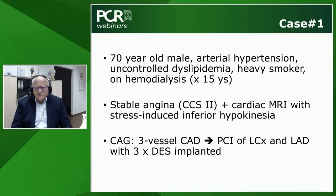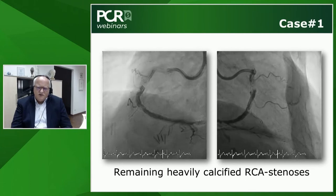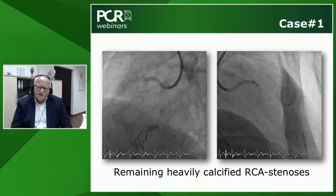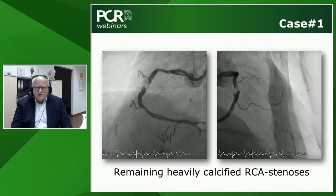Coronary angiography revealed three-vessel disease. The circumflex and LAD lesions were previously treated with three drug-eluting stents. Today's task is to address two RCA stenoses. Before contrast injection, the large right coronary artery is already visible due to massive calcification. There is a proximal lesion, very eccentric and almost subtotal, and a second distal eccentric lesion best seen in the RAO projection.